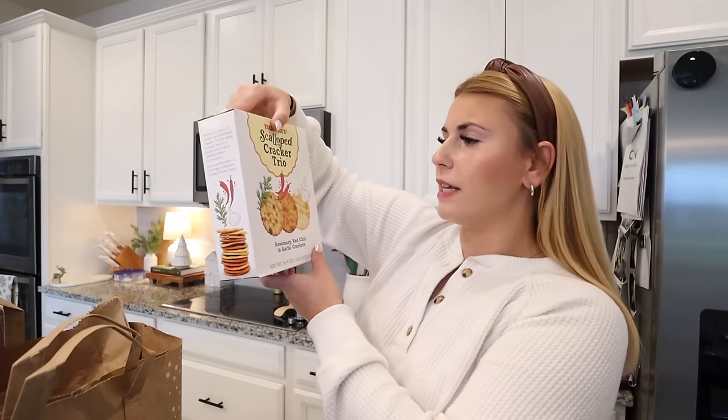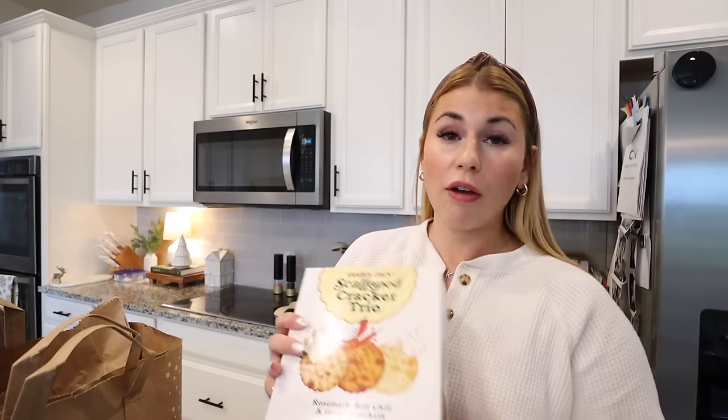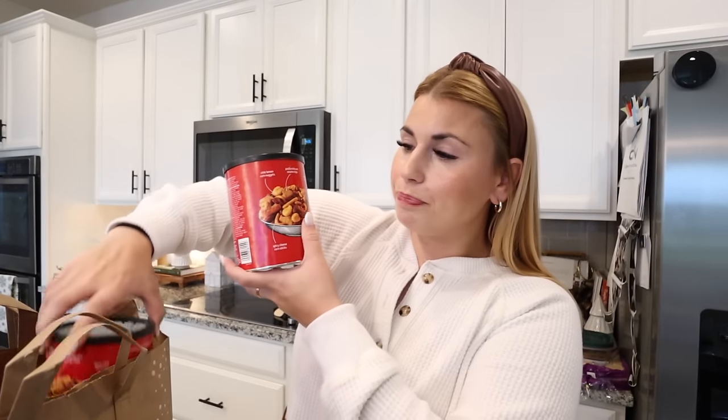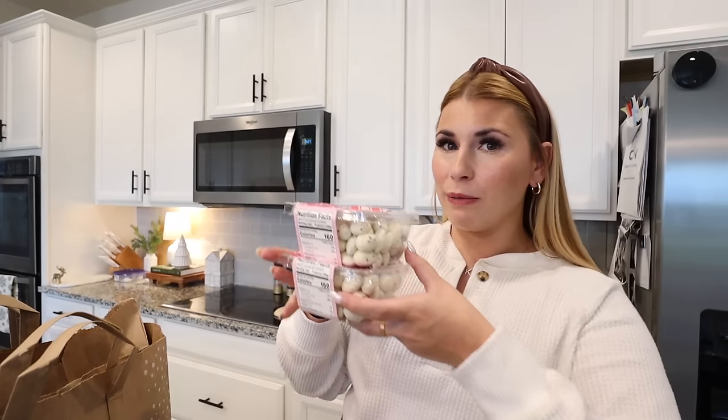Next in my bag of treats: candy cane Jojos — I haven't had these in a long time but I'm sure they're great. I also picked up the gluten-free version. Not super exciting but I also got this scalloped cracker trio with rosemary, red chili, and garlic crackers — great for charcuterie boards. I picked up two of the spicy snack bar mix — good to have out for guests. And I also grabbed two bags of the candy cane covered almonds. I loved these last year, and Brian doesn't like white chocolate so I won't have to share!